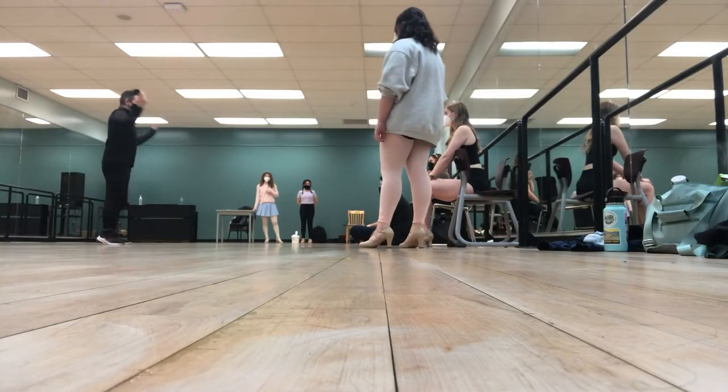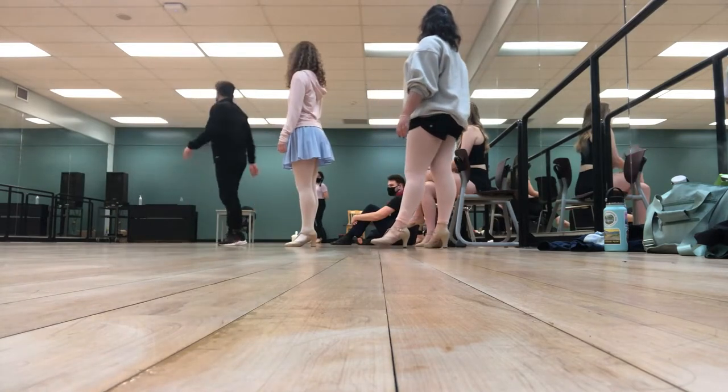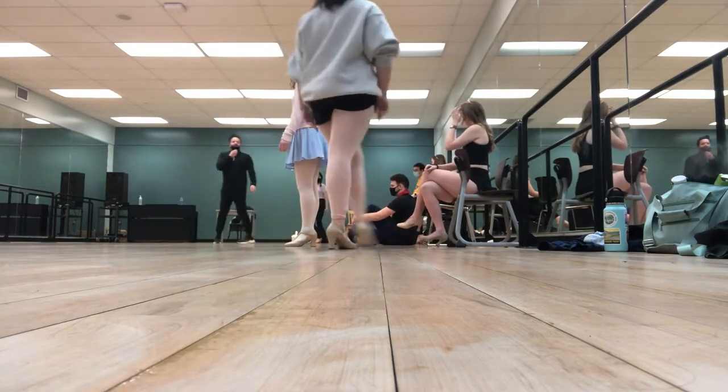I did not manage to film anything in ballet, so here's some footage from a couple weeks ago. Now that I've done a little costume change and taken my hair out of my bun, we still have about 10-15 minutes before history, so I'll give you guys a little tour of the downstairs amenities.